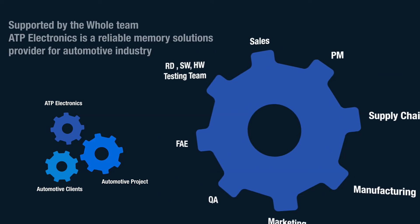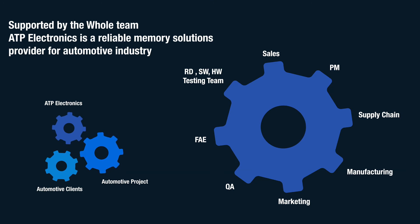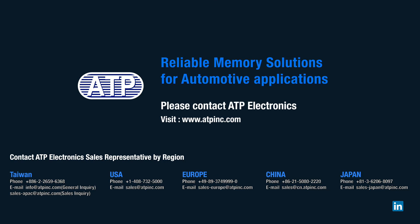For years, ATP Electronics has been working closely within the automotive industry, pushing the boundaries for automotive innovations and businesses. We have gained vast experience working with well-known global brands as well as tier 1 and 2 automotive suppliers. We are more than just a memory supplier — we are your partner for reliable memory solutions with a global team of experienced employees that allow us to support your products in any technical or commercial aspect. For reliable memory solutions and services for your automotive project, please contact ATP Electronics.